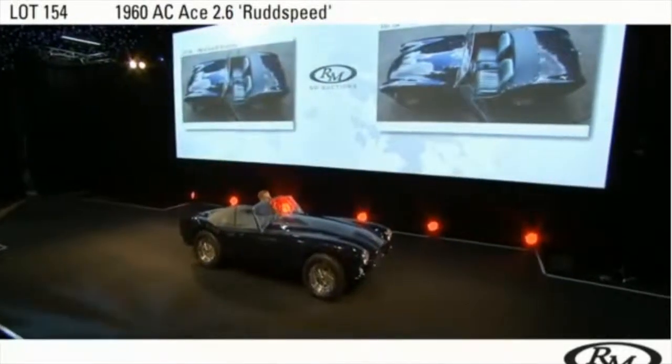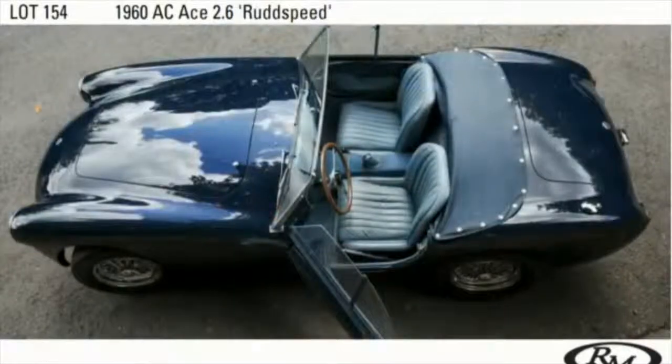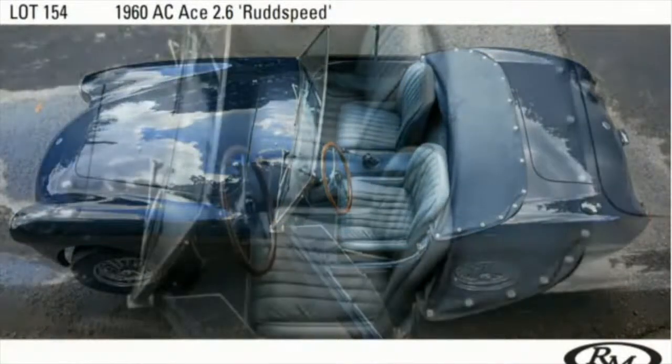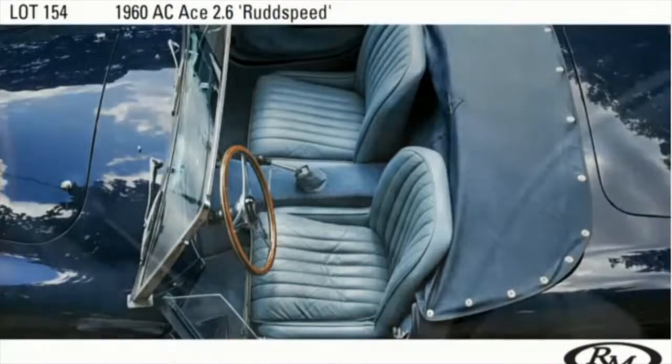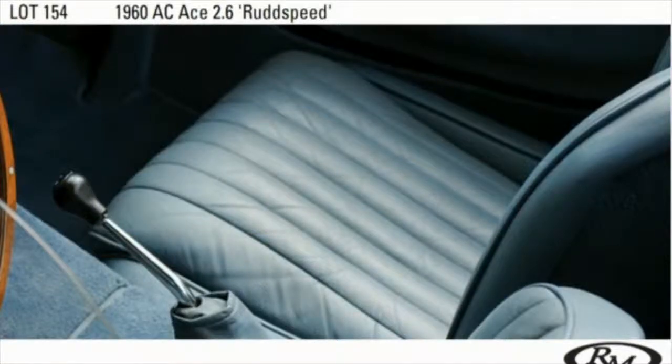It's been driven extensively on rallies across the US and Europe by a prominent member of the AC Owners Club. This very capable and beautiful motor car is a car you will want to do many more miles in. Ladies and gentlemen, fabulously presented — the Rod Speed AC.